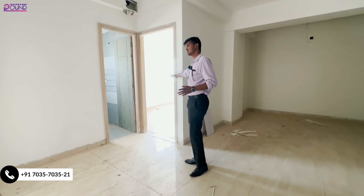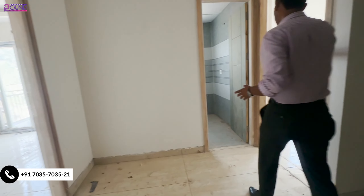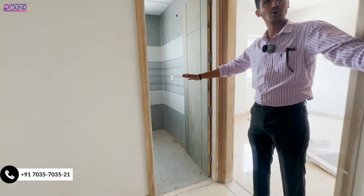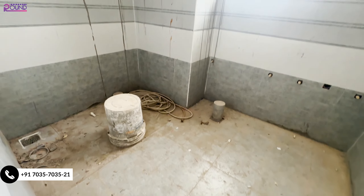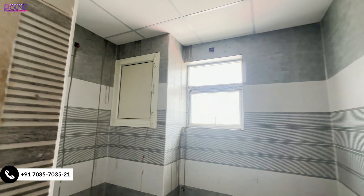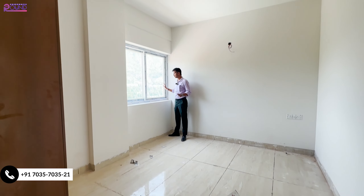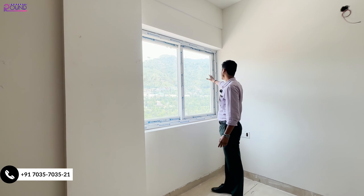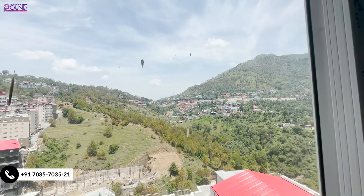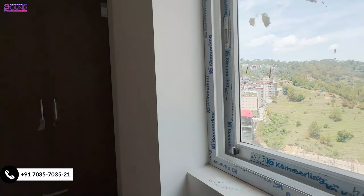There will be one bedroom here, and then another bedroom adjacent to it. That bedroom also has a washroom attached. There is also a common washroom accessible from the drawing area. In the bedroom, you will get a window through which you can enjoy the view and good air circulation. There is also a wardrobe provided in this room.